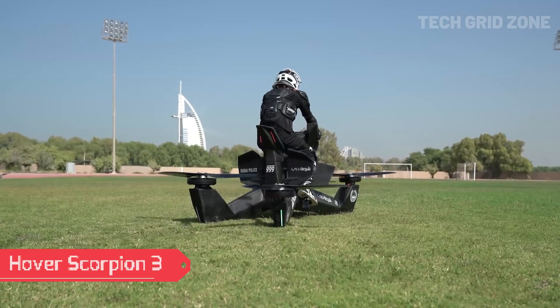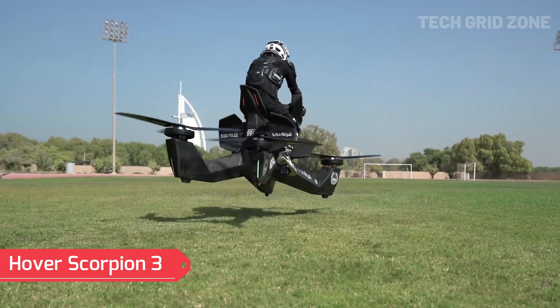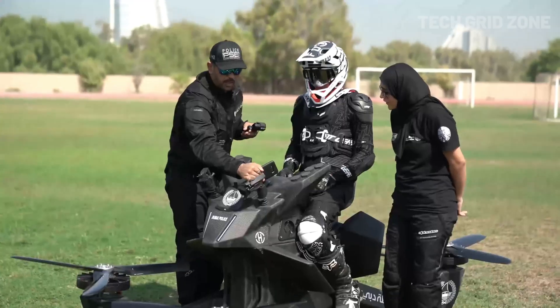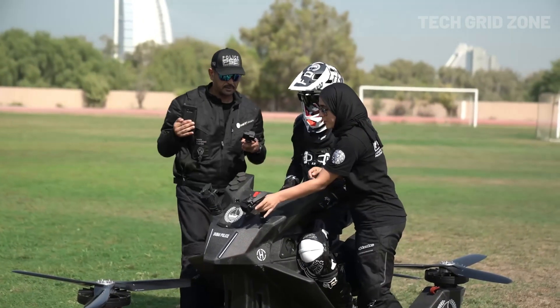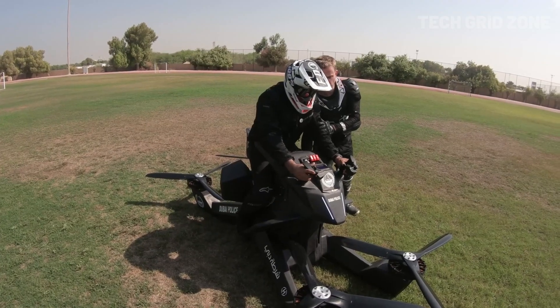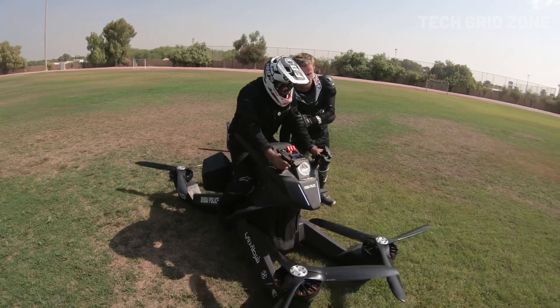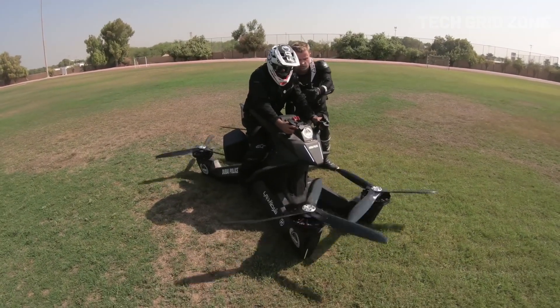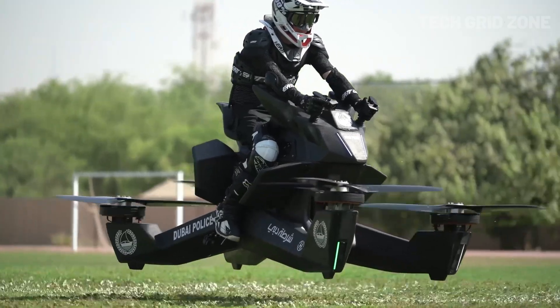The Hover Scorpion 3 is a futuristic single-passenger hoverbike powered by four electric motors and propellers. It offers a top speed of 43 miles per hour, a range of 13 miles, and a flight time between 15 to 40 minutes depending on weight. Built from carbon fiber composite, it supports a payload of up to 229 pounds and maintains a max altitude of 15 feet using LiDAR and altitude hold technology. Its military-grade flight computer ensures stability, while overlapping propellers allow it to launch from a standard parking space.